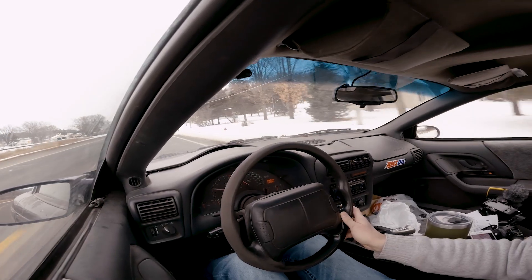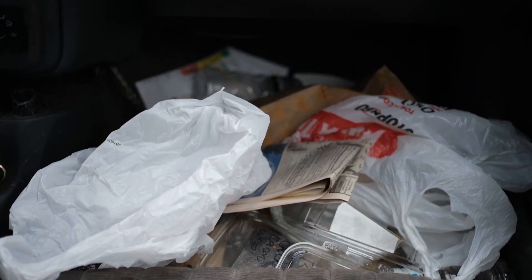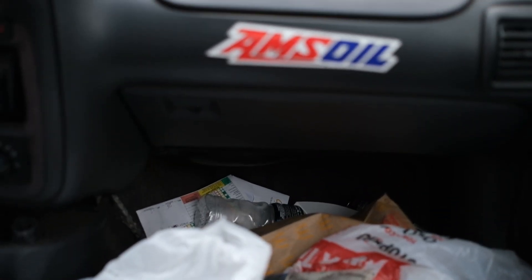It's an honor for me to drive this thing because of the rarity of it. And it still has that new car smell — it smells just like a brand new car. It's amazing how well this thing has been taken care of for a 30th anniversary.